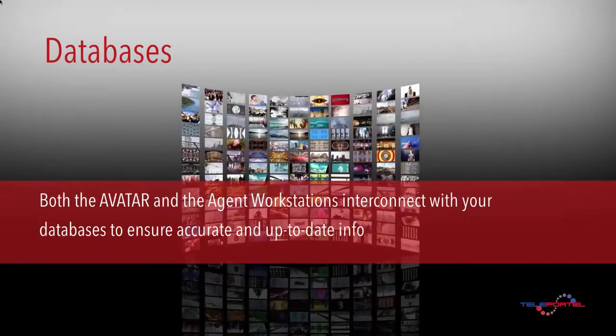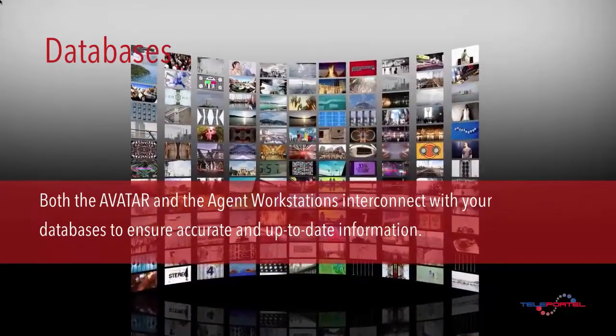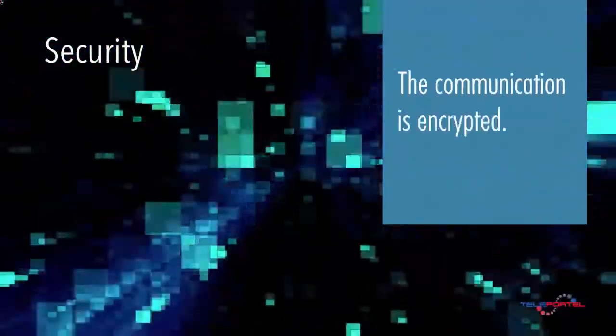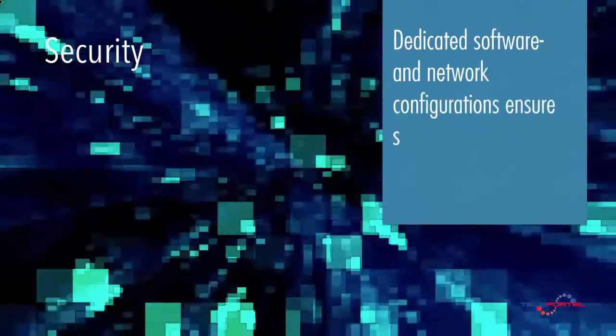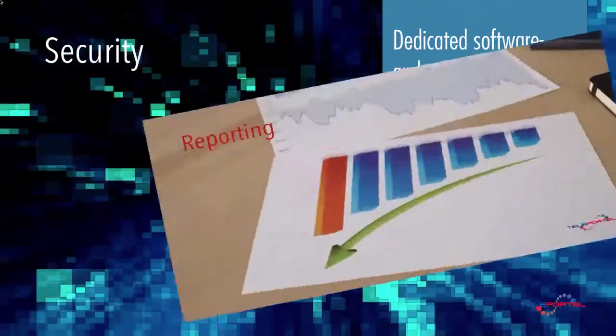Both the avatar and the agent workstations interconnect with your databases to ensure accurate and up-to-date information. The communication is encrypted, and dedicated software and network configurations ensure the security and integrity of your data.